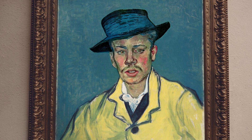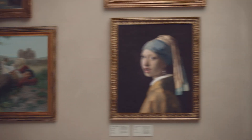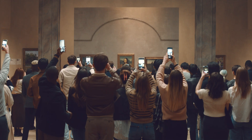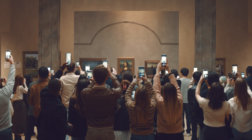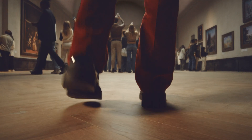Mon Dieu! Lots of visitors today! Look at this line! They're all here for the Mona Lisa. She's always been this popular. Look at them, especially those people. How do they expect to get pictures from all the way back there?